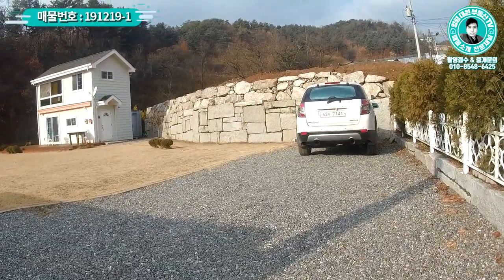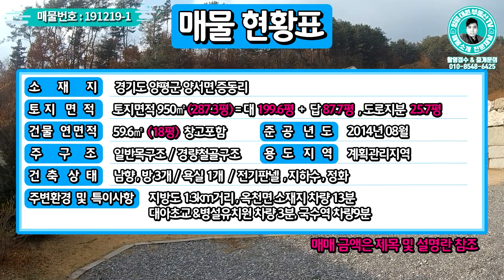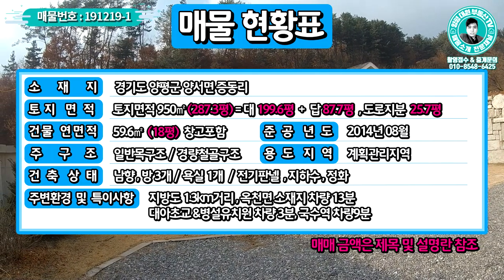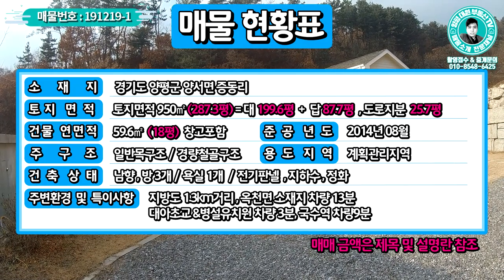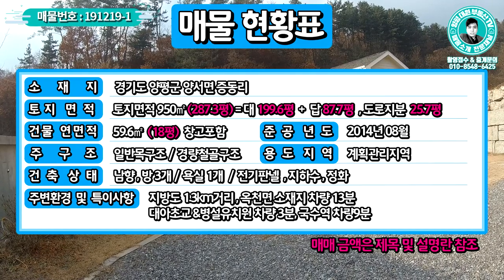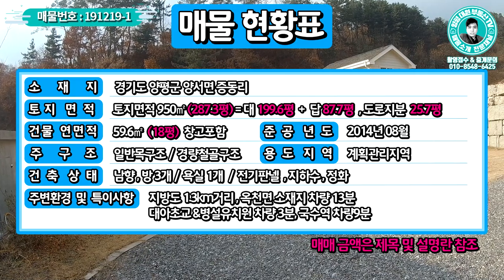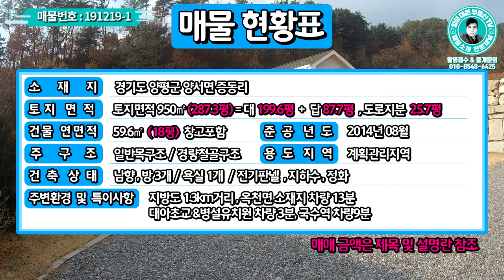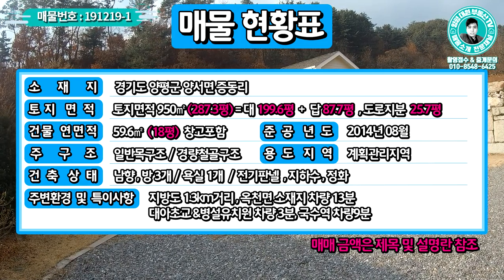매물 현황표를 보면서 간단하게 정리해 드리겠습니다. 경기도 양평군 양서면 중동리 소재이구요, 토지 면적이 총 287.3평입니다. 대지가 199.6평이구요, 답으로 되어 있는 부분이 87.7평, 도로 지분 25.7평이렇게 되어 있구요. 건물 연면적은 18평이며, 뒤에 있는 컨테이너 창고 부분도 허가가 다 난 상태로 포함해서 18평입니다.